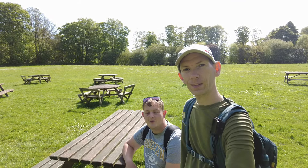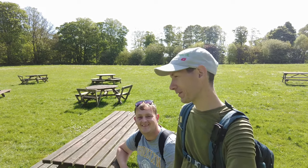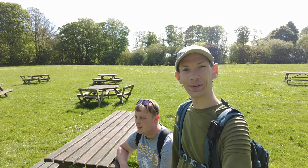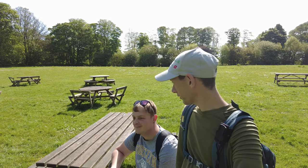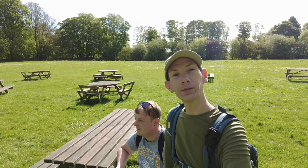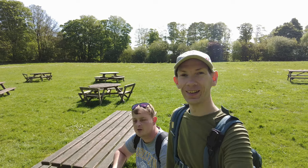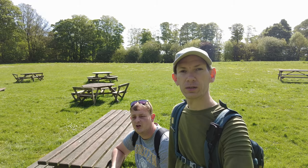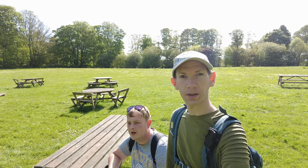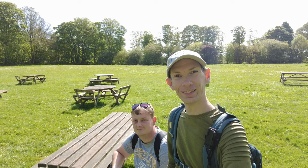We've just arrived at Sheringham Park in Norfolk — I always get it wrong! The sun's shining, birds are singing, and it's already warm. We've finally arrived — it's about half past nine now. We've done a long journey this morning, got stuck in traffic which was a nightmare, but we're here. We're going to enjoy the day and take you with us.